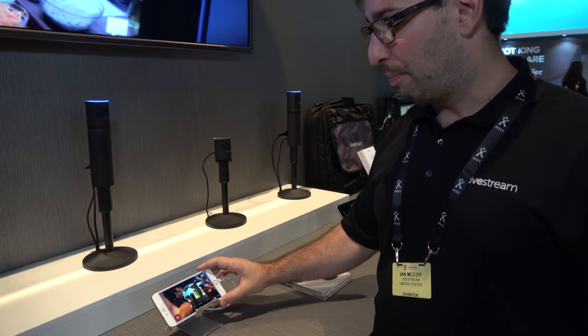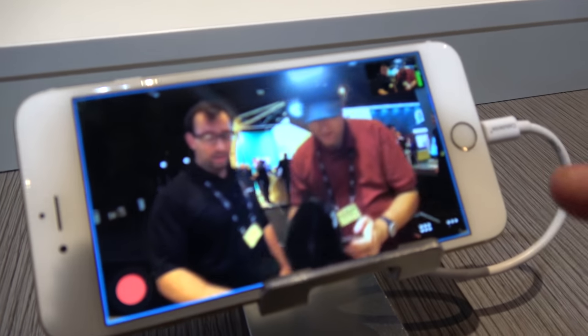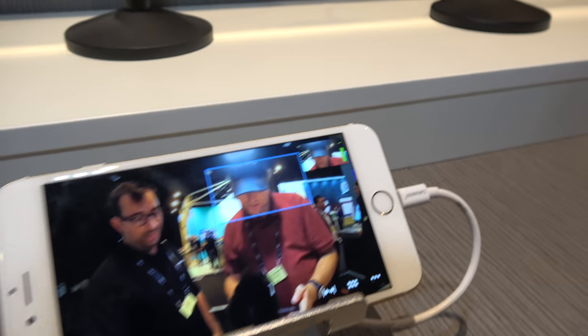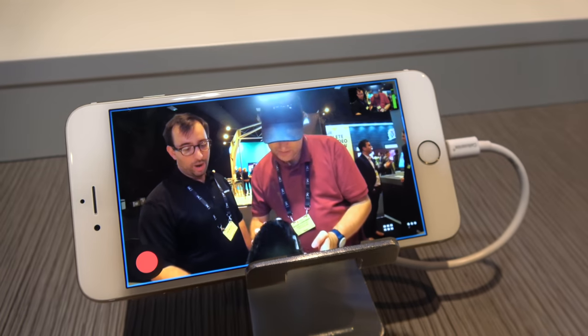The camera pairs with an app on your phone, and the phone allows you to make it look like you have multiple cameras from one camera. I tap on me — now I have a shot of me. I tap on you — now I have a shot of you. The broadcast is just a zoomed-in area, and it's 4K.